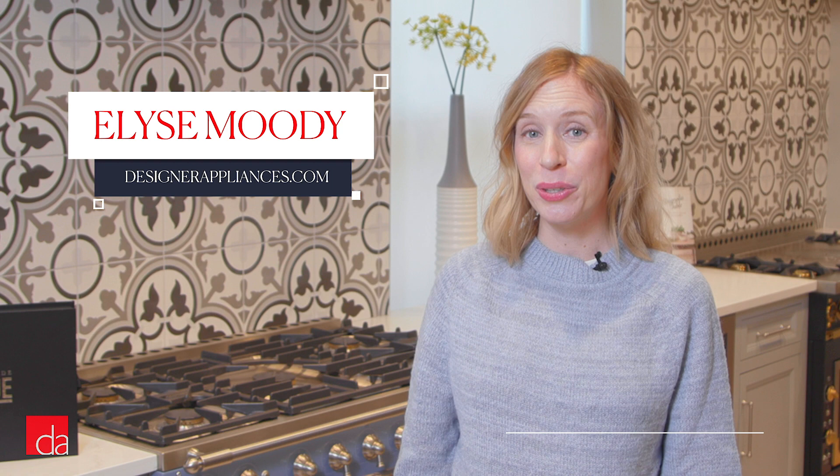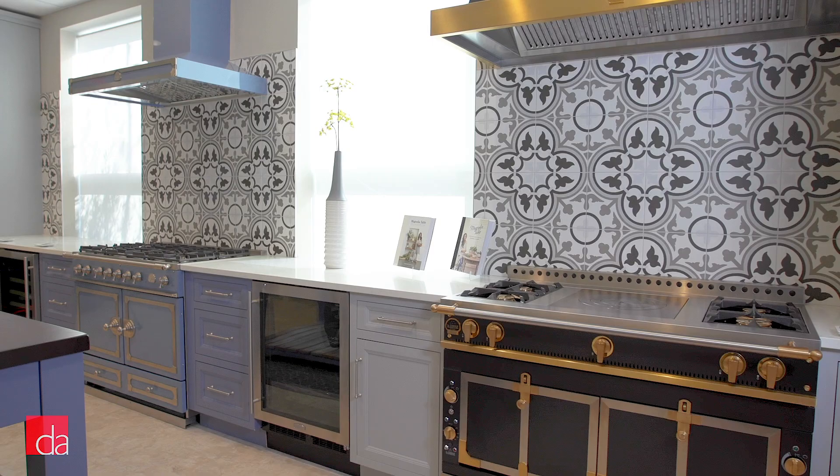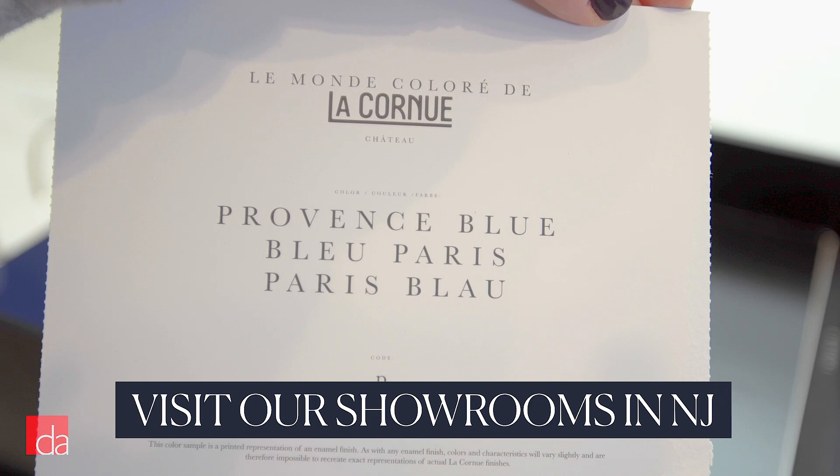I'm Elise with Designer Appliances. If you're considering La Cornue for your kitchen, come see us — we specialize in helping you customize your range. We'll introduce you to this French heritage brand, walk you through the different cooktop surfaces and oven options, and help you design the perfect configuration and size for your cooking style. We'll also help you pick out the perfect colors. With nearly 50 to choose from, it's not a decision you want to make based on your computer screen — we have accurate color samples you can take home. In this video, I'm going to give you an overview of everything we talk through in detail in our showroom.